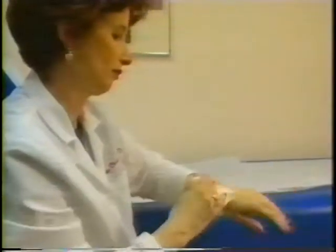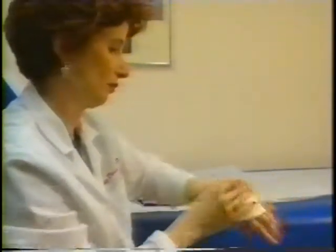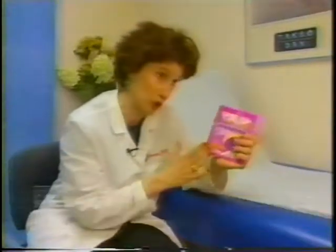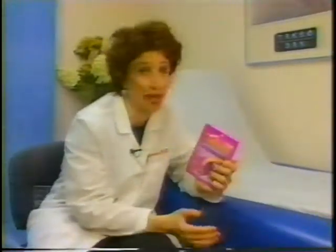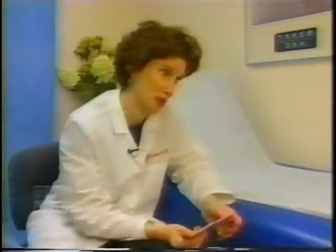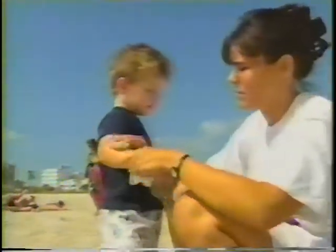We took the product to dermatologist Loretta Serraldo for her expert opinion. She noted you're probably going to have that element of convenience and compliance with your child having this packed in their backpack, compared to a big bottle of sunscreen that might spill all over the backpack. The towels can be used all day if you keep them in the foil package.